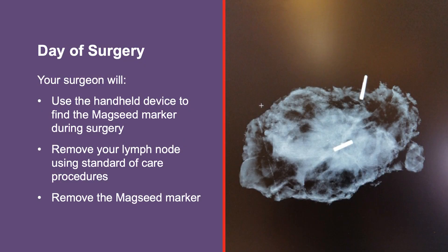Your next study visit is the day of your surgery. On the morning of surgery, you will check into the Mays Clinic operating room on the fourth floor. You will have an ultrasound to check the position of the Magseed Marker in relation to your clipped lymph node. During surgery, the surgeon uses the handheld device to find the Magseed Marker and your clipped lymph node. Your lymph node is removed using standard of care procedures. The Magseed Marker is also removed.